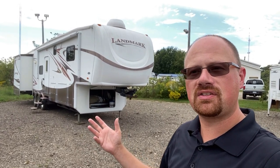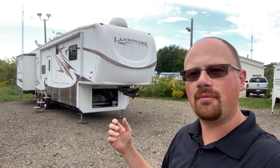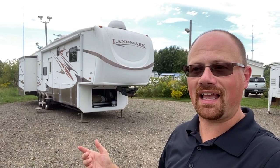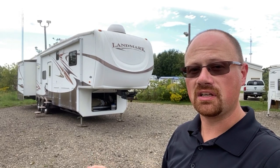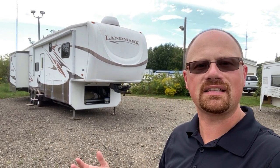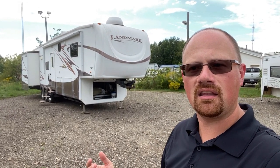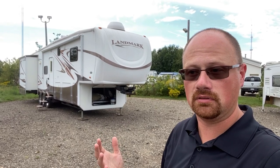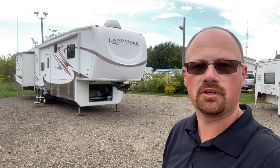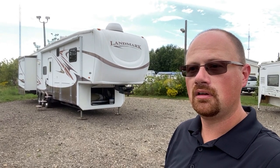Enough about that though. This RV has kind of a sad story. I don't know its full history, but I know its most recent owner, who's owned it for the last eight years, never once used it. They purchased it and never ended up finding time to use it. They took it to a place in Battle Creek, Michigan that did consignment sales, and what I'm told by the owner was that they just basically parked it in the back and never worried about really showing it to anybody.